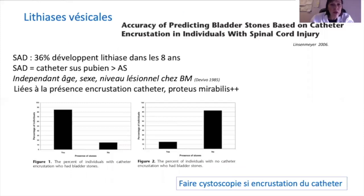Ce biofilm entraîne l'augmentation de lithiase vésicale, d'autant plus que le cathéter est mis en place au long cours, de même que le cathéter suspubien, et de façon plus importante que le cathétérisme intermittent. Quel que soit l'âge ou le sexe, ces lithiases vésicales sont étroitement corrélées à l'encrustation du cathéter.